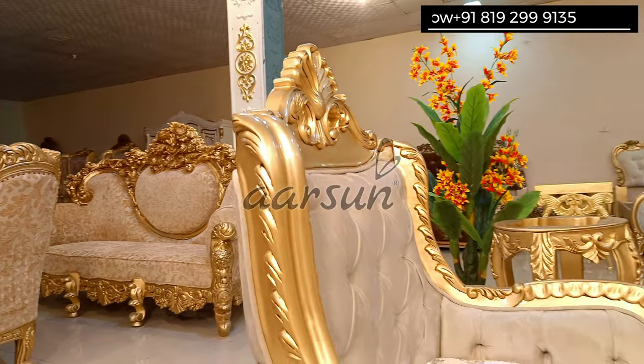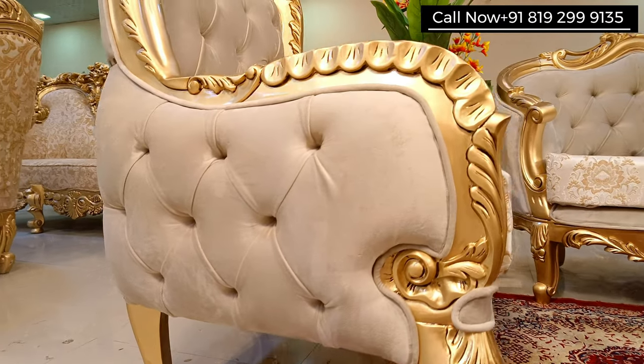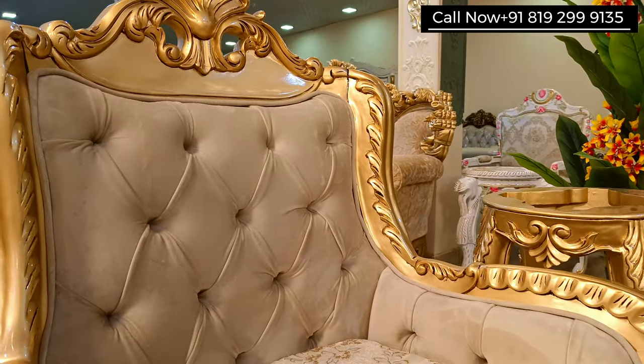If we talk about the three-seater of this set, there is a slightly different shape — as you can see, this is a round shape. The sides of the sofa are beautifully quilted, same as the back.